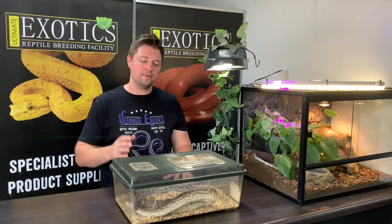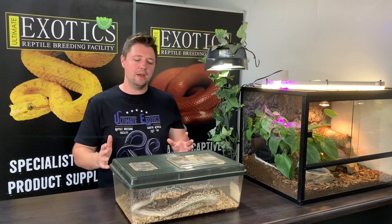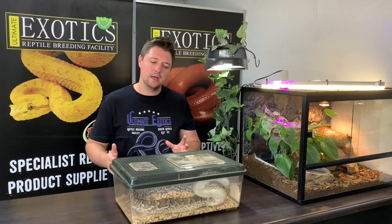When it comes to feeding, Angolan pythons can get fat quite easily so make sure you don't overfeed them. We offer a small mouse once every 10 days to the youngsters, and for adults we do a weaner rat about once every 10 days. If they're starting to look a little overweight, we might skip a feed, which doesn't do them any harm. You don't want them to be overweight, especially when it comes to breeding.